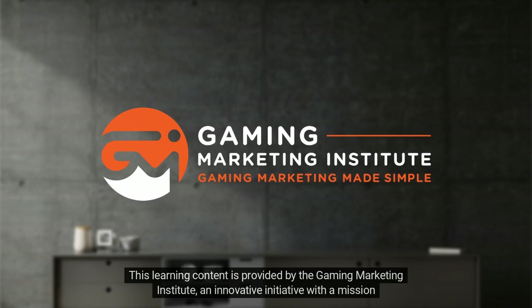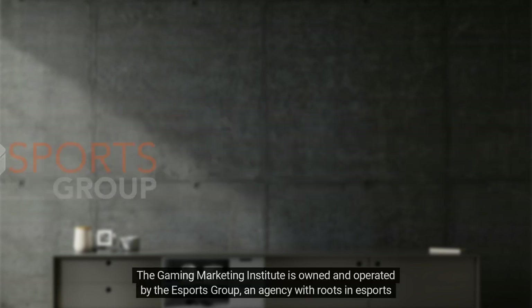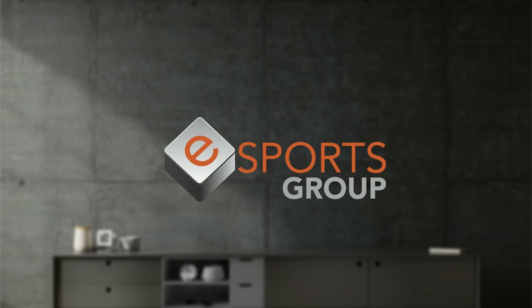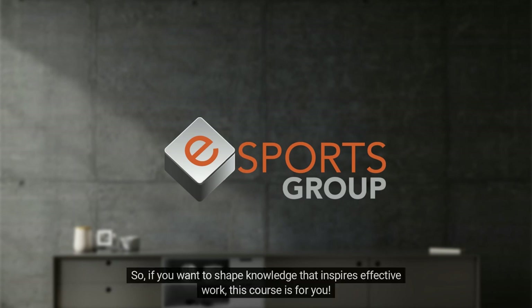This learning content is provided by the Gaming Marketing Institute, an innovative initiative with a mission to clarify and simplify the practice of gaming marketing. The Gaming Marketing Institute is owned and operated by the Esports Group, an agency with roots in esports and gaming since 2015, which means this and all other learning material is designed for and by practitioners — so if you want to shape knowledge that inspires effective work, this course is for you.